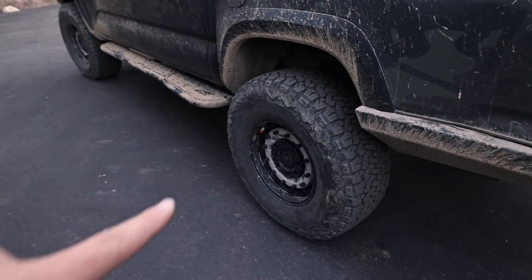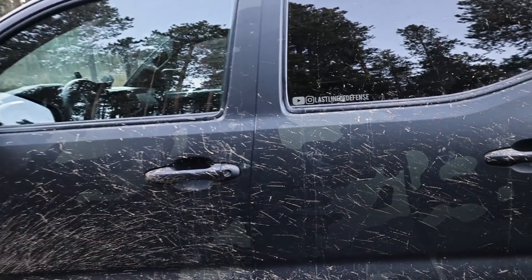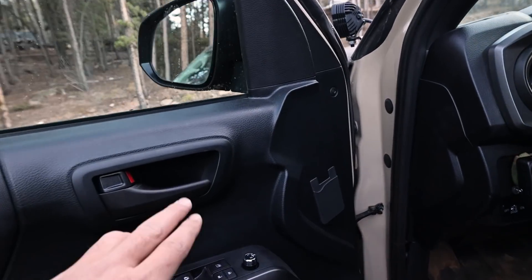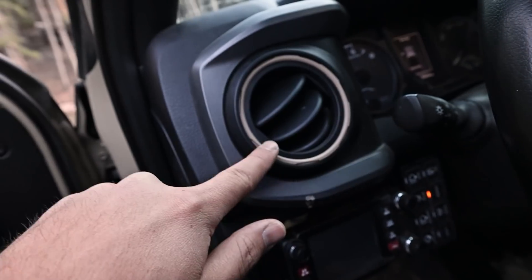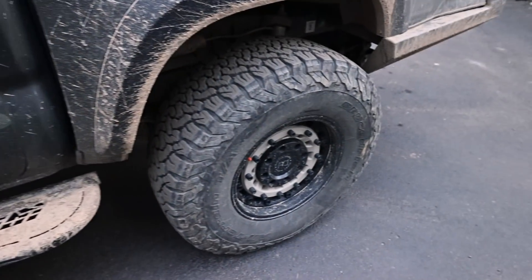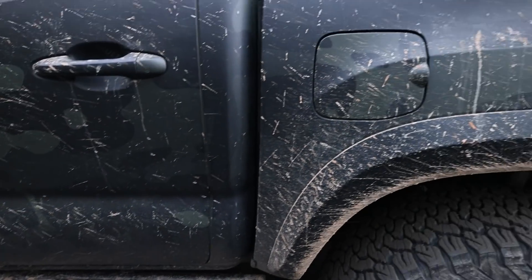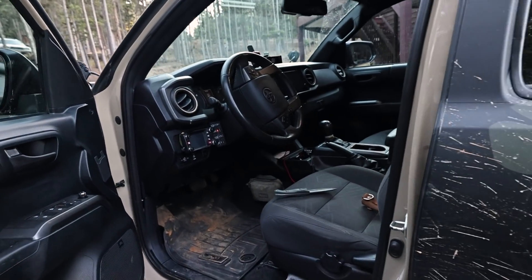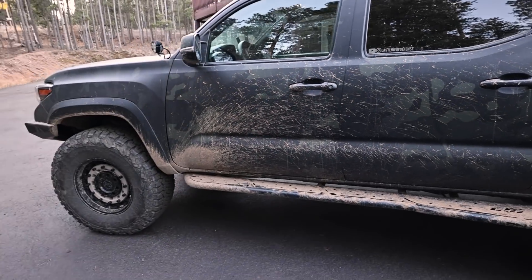We already got 5:29 gears in here, and yeah, some minor updates — de-chromed a bunch of stuff, added some little quicksand touches. I like to bring the quicksand back a little bit because that's the color of the truck — brought it back in the wheels and with the mud and dirt all over this thing. But yeah, let's just head over to Tuan's and continue the updates there.